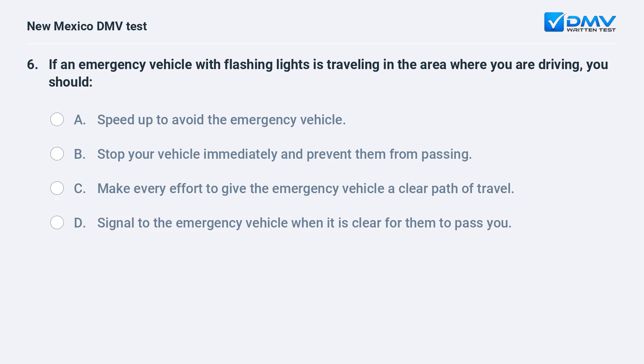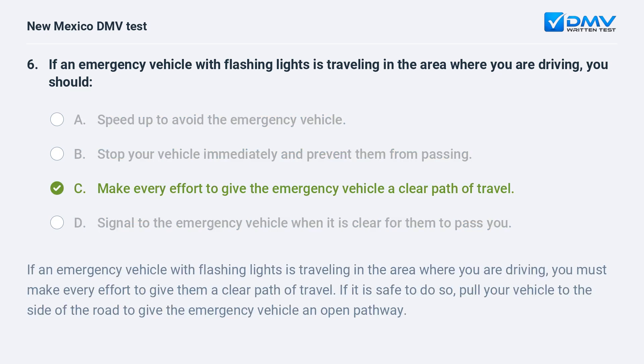If an emergency vehicle with flashing lights is traveling in the area where you are driving, you should: a) speed up to avoid the emergency vehicle; b) stop your vehicle immediately and prevent them from passing; c) make every effort to give the emergency vehicle a clear path of travel; d) signal to the emergency vehicle when it is clear for them to pass you. The correct answer is c) make every effort to give the emergency vehicle a clear path of travel.